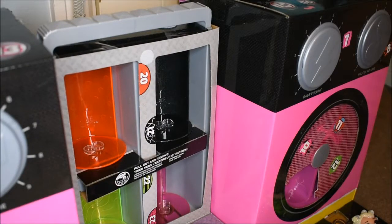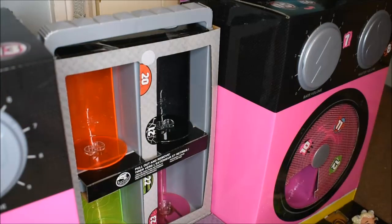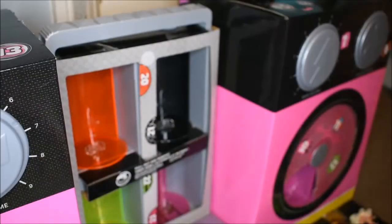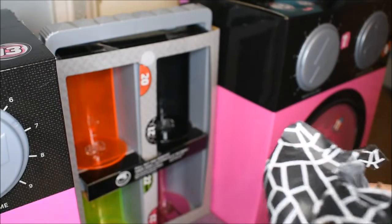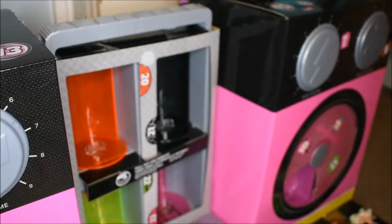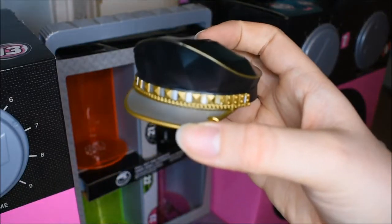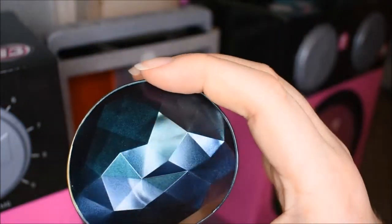Now it's time for door twenty four on the side of the platform — that is one fancy headband. And then door twenty five is on the other side: oh it's a hat for Fame Queen. This is very similar to Shadow's, although Shadow's doesn't have the crystal texture. Oh look how good that looks.